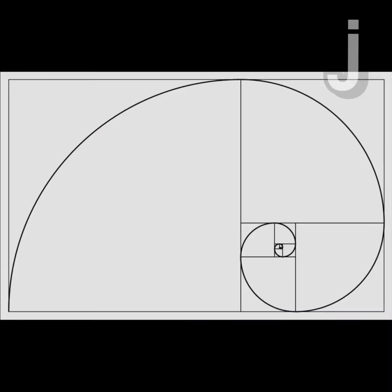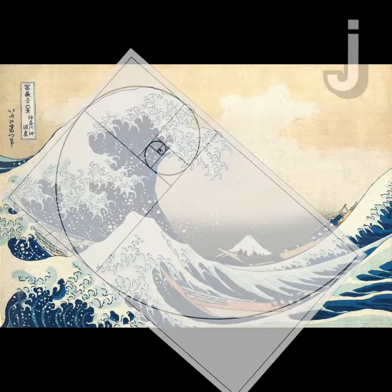This spiral shows up a lot in nature, but it's also everywhere in visual art. If you look at the squares we used to map out the Fibonacci spiral, it reveals the Phi grid.